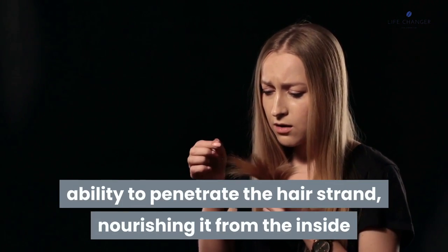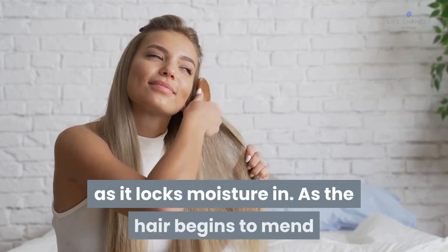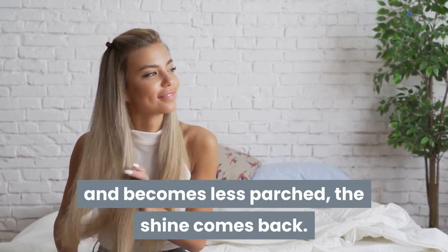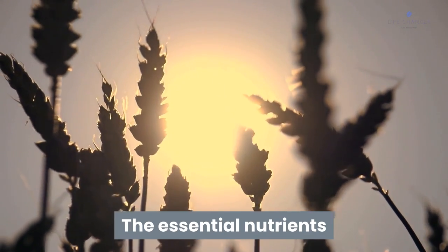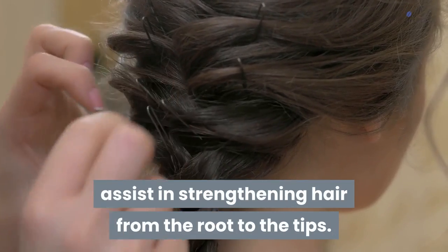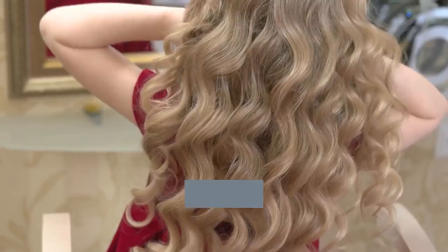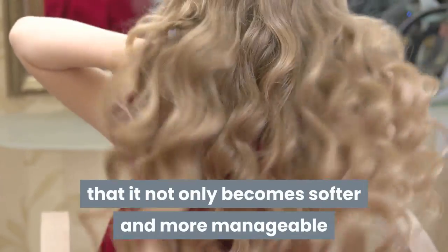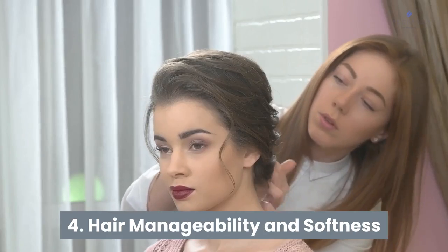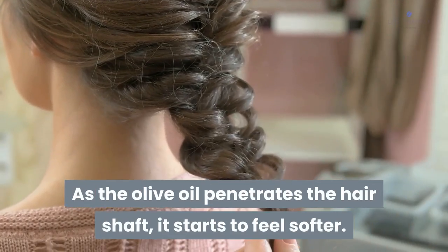Number three: strengthen and shine. Olive oil has the ability to penetrate the hair strand, nourishing it from the inside as it locks moisture in. As the hair begins to mend and becomes less parched, the shine comes back. The essential nutrients and monounsaturated fatty acids in olive oil also assist in strengthening hair from root to tip. Many people who use olive oil on their hair notice it not only becomes softer and more manageable, but that their hair grows in much faster, thicker, and denser.